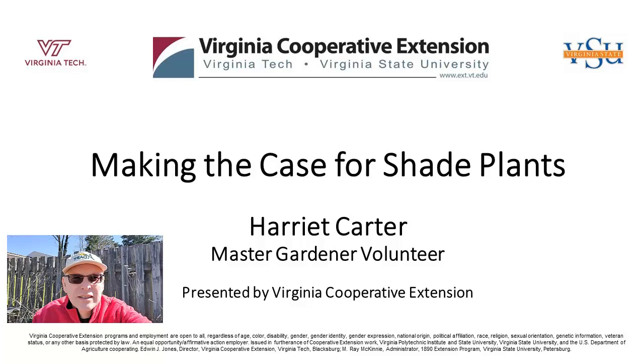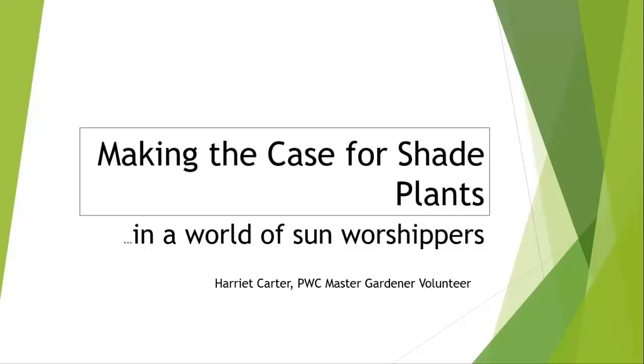Hi, I'm Thomas Bowles, Prince William County Agricultural Extension Agent. Welcome to our video. Good morning, everyone. My name is Thomas Bowles, I'm the Ag Agent here in Prince William County. Welcome to this Wednesday's class.